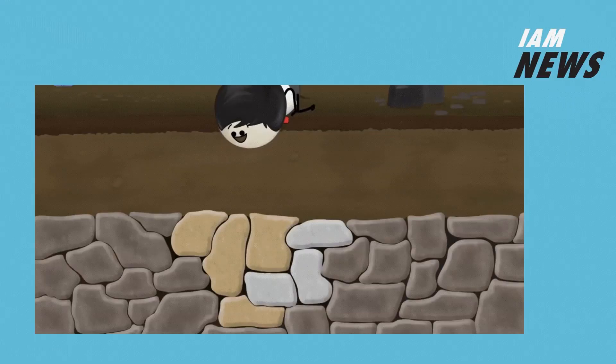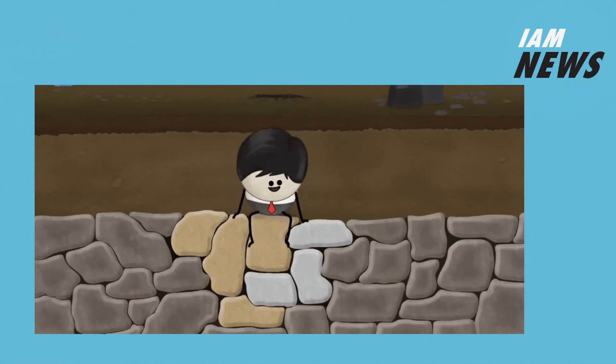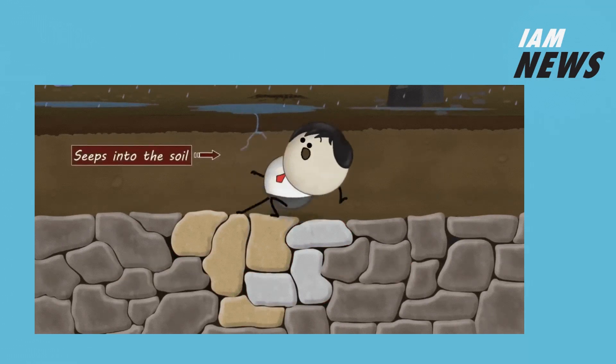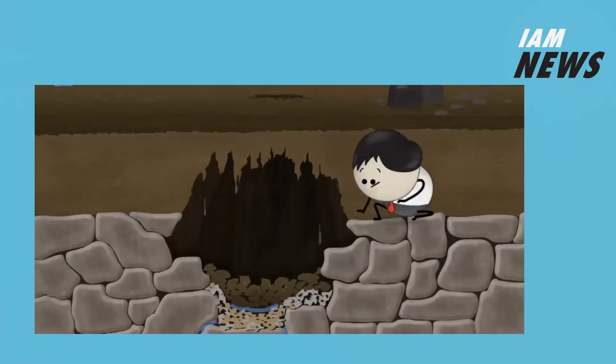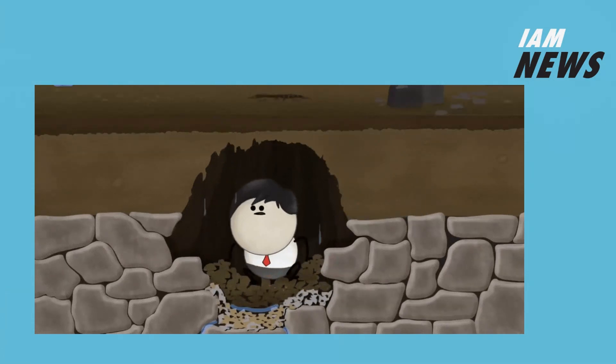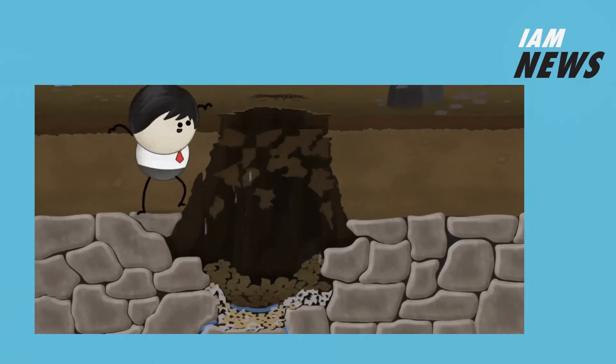Underground cavities take thousands or millions of years to form by dissolution, but as they do, the support to overlying soil layers is gradually lost as the void ever so slowly expands. If they are relatively near the ground surface, the stage is set for a sinkhole to form.